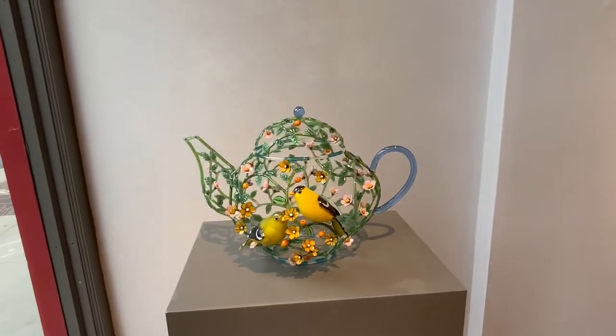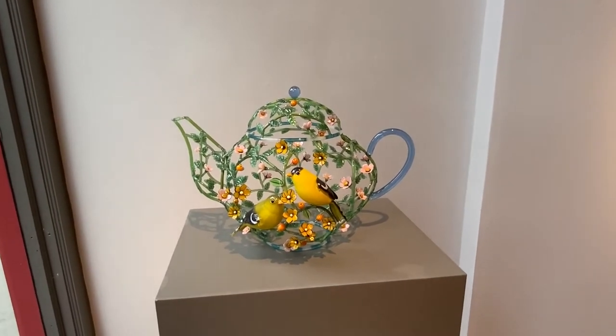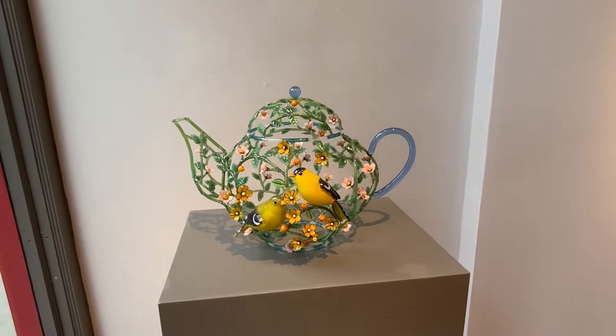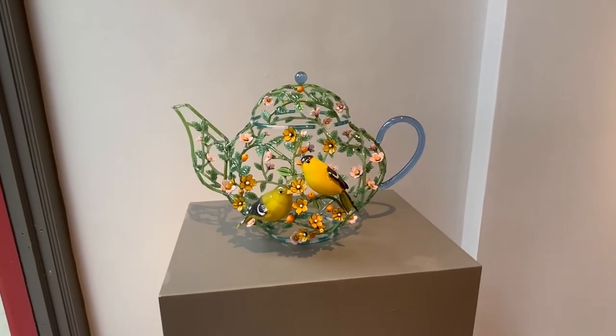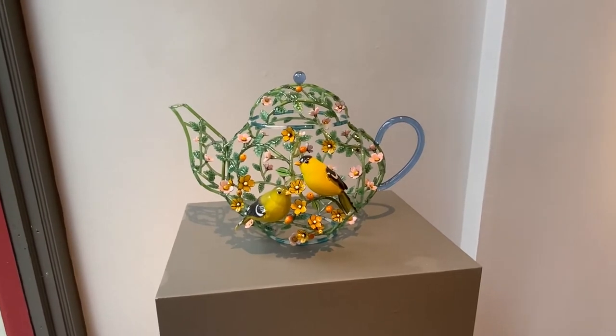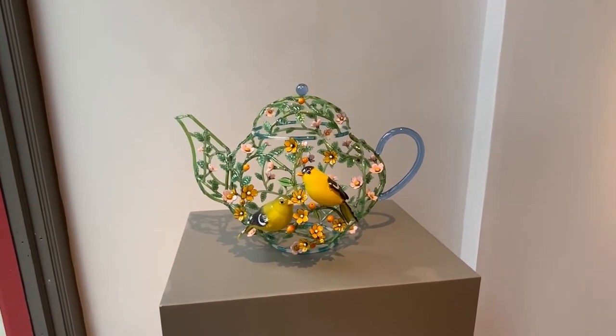Kari creates her work using a technique called lampwork, where she forms the leaves, the petals, the whole lattice in her sculpture over a flame. She has achieved international status as one of the leaders in her field.